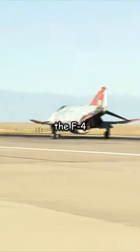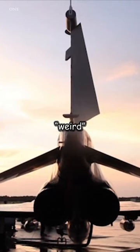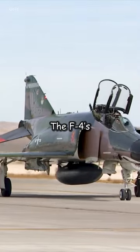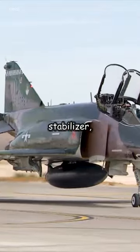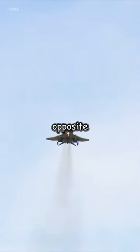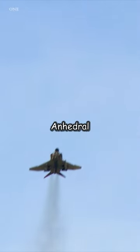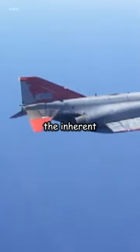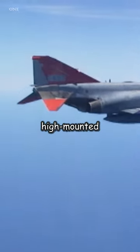The distinctive tail design of the F-4 Phantom II, often described as weird or unusual, is actually a result of its anhedral angle. The F-4's tail or horizontal stabilizer has a downward tilt known as anhedral, which is the opposite of the more common upward tilt or dihedral. Anhedral tail designs are less common and are typically used to counteract the inherent stability provided by high-mounted wings.